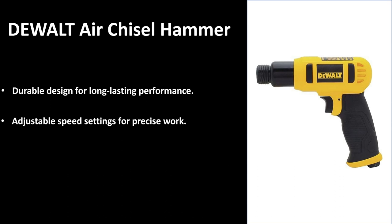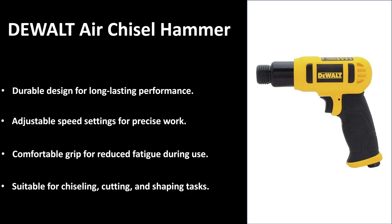If you're looking for full force, you can turn it all the way up for high power output. However, if you want a lower power output for more precision work, it is also great for that. It has a comfortable grip for reduced fatigue during use — that grip is specifically designed for comfortability, so you can use this air hammer over a long period of time without your arm getting sore or developing calluses. It is suitable for chiseling, cutting, and shaping tasks.